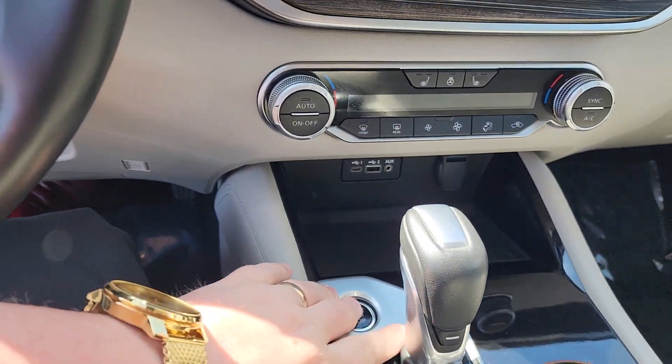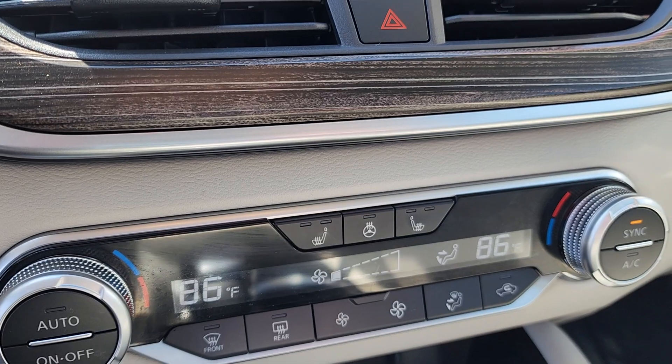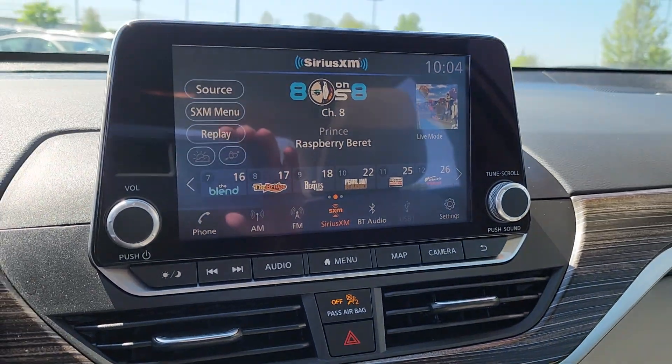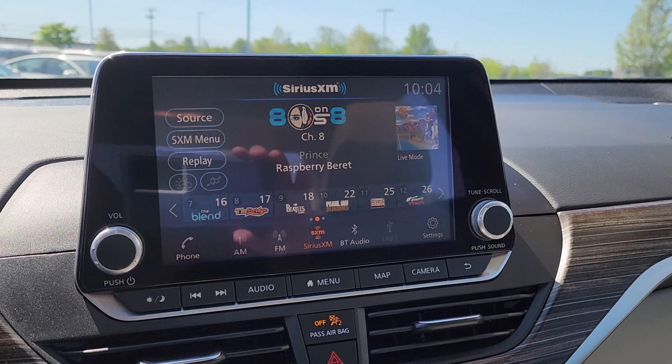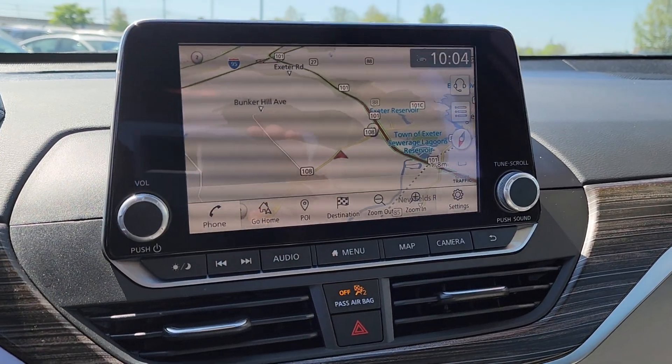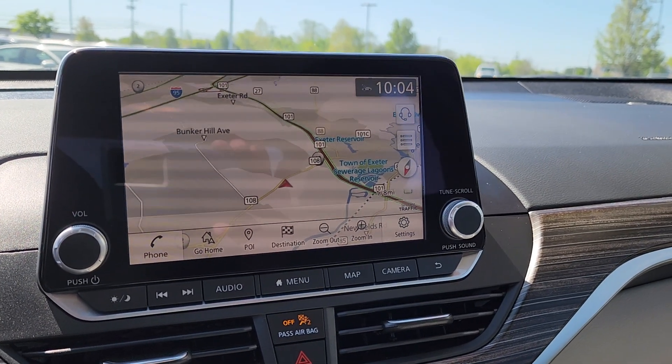Power adjustable driver's seat down there — it's actually an eight-way and even has lumbar support for you. Hop in here, you can see your heated seats and heated steering wheel controls there. Up here, AM/FM and XM stereo, and it has navigation for you.